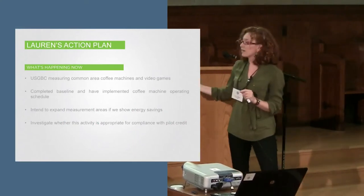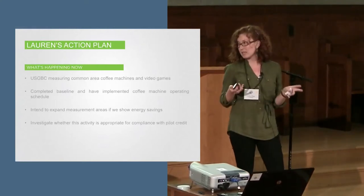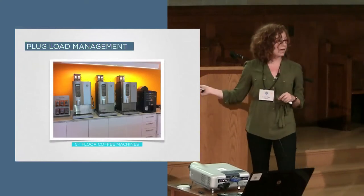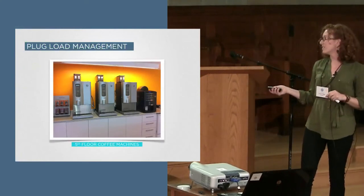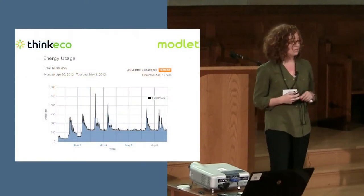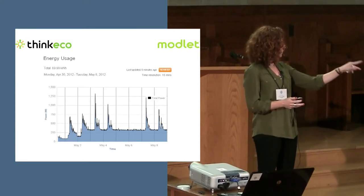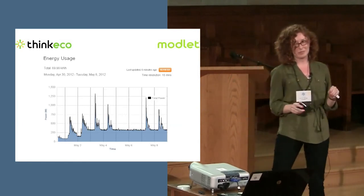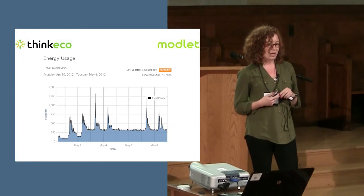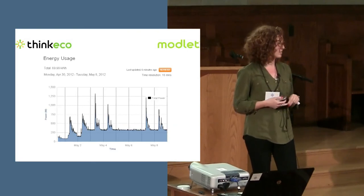We started the work before this symposium last year. I came up with the personal action plan, and then serendipitously Lonnie came along and we put it all into place. We are now measuring the common area coffee machines with the modlets provided by ThinkEco. We want to have a baseline by end of this week so that we can put them on a timer. Our coffee machines peak dramatically at night — they are reheating water all night. We have four there and two more upstairs, and we want to put them on a timer so they're not running in the middle of the night.